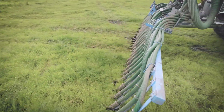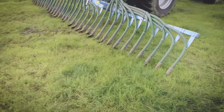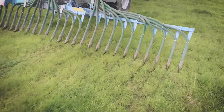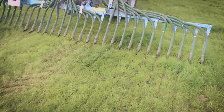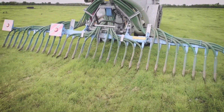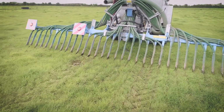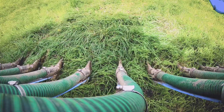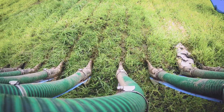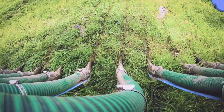Feature 2: auto leveling on the move — no need to adjust the height as you travel through the field. Feature 3: auto pivot and ground contouring — the only trailing shoe available with a centre pivot motion as it moves vertically up and down. Feature 4: each shoe has its own spring steel arm, allowing for even more ground following.